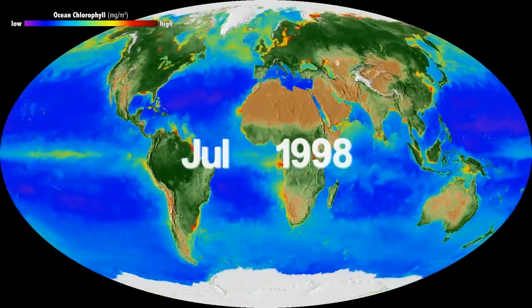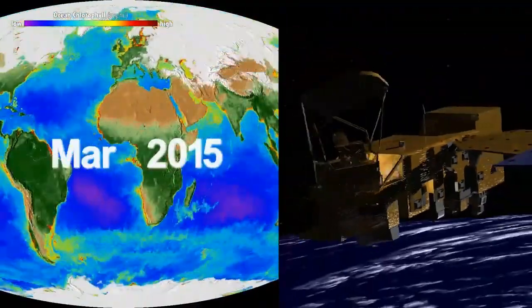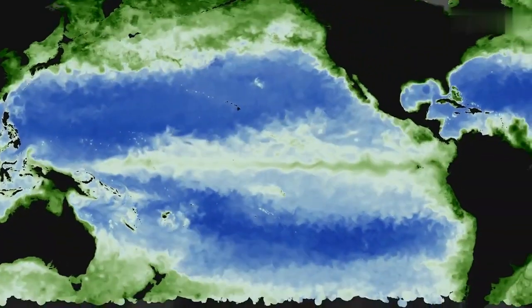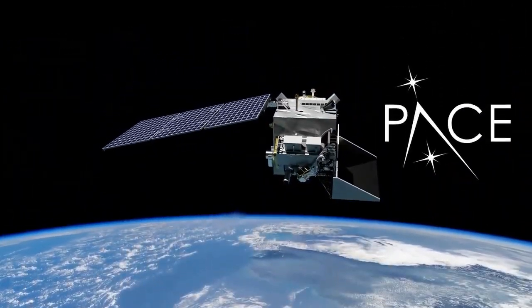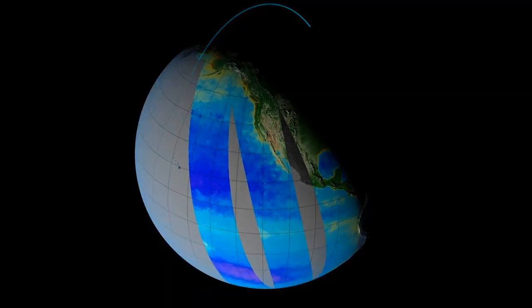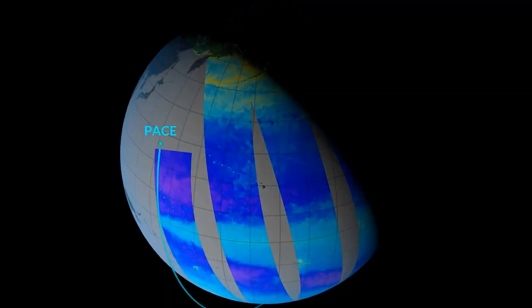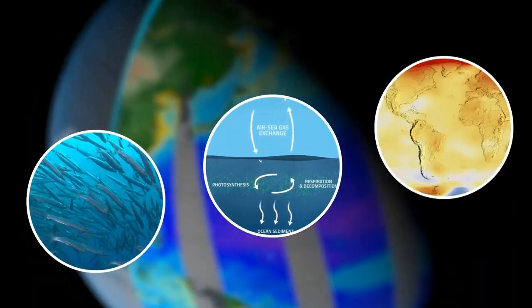For over 20 years, NASA has been looking at the color of the ocean with technology that's, well, over 20 years old. And that has told us a lot about the health of ocean ecosystems, but there are details we just can't see. Enter PACE, the Plankton Aerosol Cloud Ocean Ecosystem Mission. PACE's new instruments will look at our world's oceans, lakes, and rivers in an entire rainbow's worth of color and beyond, giving us new insights into marine communities, the carbon cycle, and climate studies.